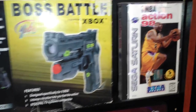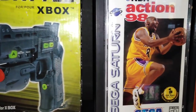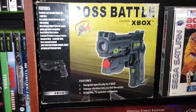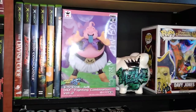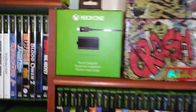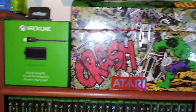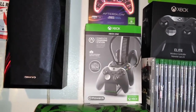My only Sega Saturn game is NBA Action 98 — I believe it's Kobe Bryant's first video game cover. There's my boss battle arcade stick for Xbox. They're making a device that lets you use light guns on flat screen TVs — I want to check that out. There's my Majin Buu and Davy Jones figures. I'm a huge Incredible Hulk fan and have a dedicated Hulk space in my room, but right now I have Smash Bros playing on my little TV in that spot.